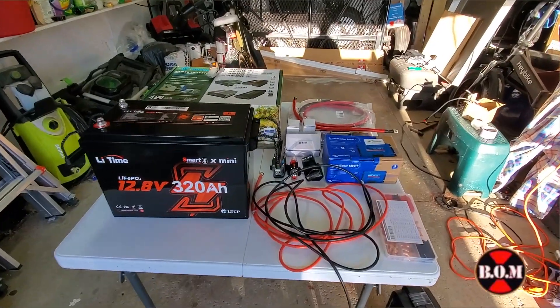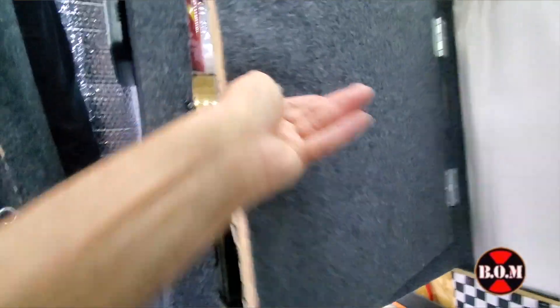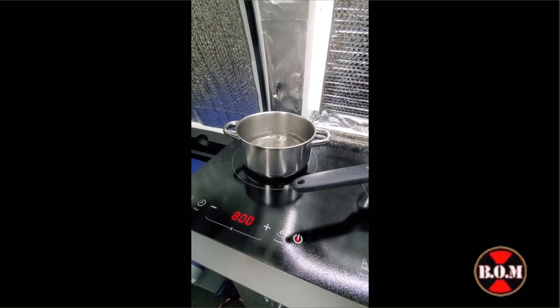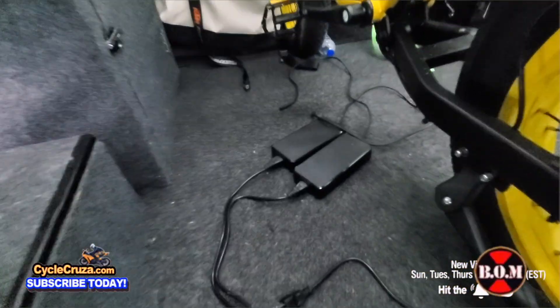We'll be installing the new Lead Time 12 volt 320 amp hour mini battery in my little closet, and we'll be testing the new system with my new 700 watt mini microwave and induction cooktop, and charging my new 72 volt e-bike. Let's get started.